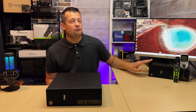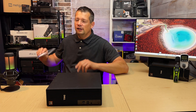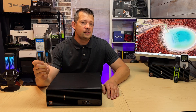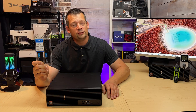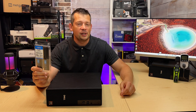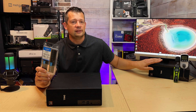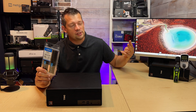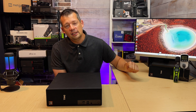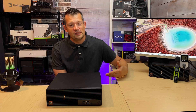I upgraded the default 8 gigs of RAM to 64 gigs using my favorite Crucial kit — not sponsored, no affiliate links. This 64-gig kit costs around $130, depending on tariffs and where the chip was manufactured. With $130, you can technically max out this system across its two RAM slots. The performance jump is significant — even going from 8 gigs to 16 or 32 gigs noticeably increases performance.